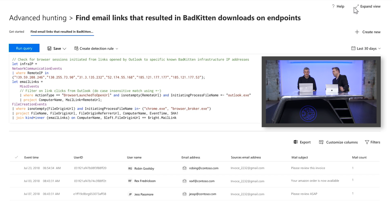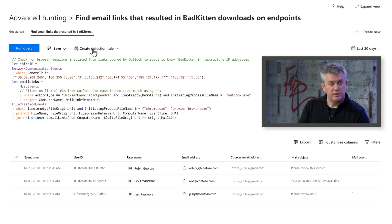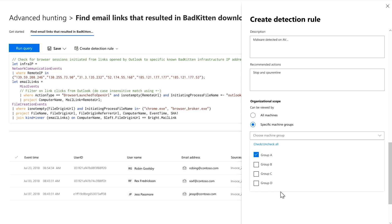Queries can be customized directly in the portal — tweaking the query to get a list of machines and users and take action. Users can also create a regular detection rule from a query to stay informed if something changes in the environment daily, targeting specific machine groups, effectively creating custom threat intelligence tailored to their environment.